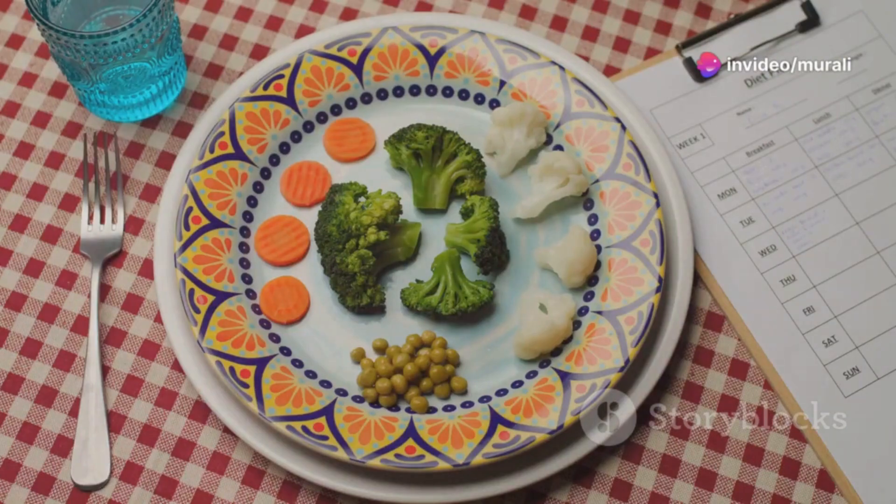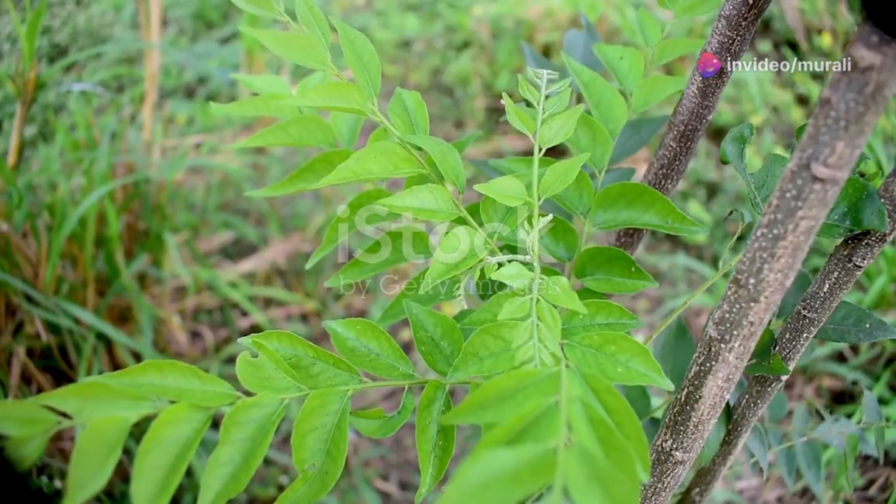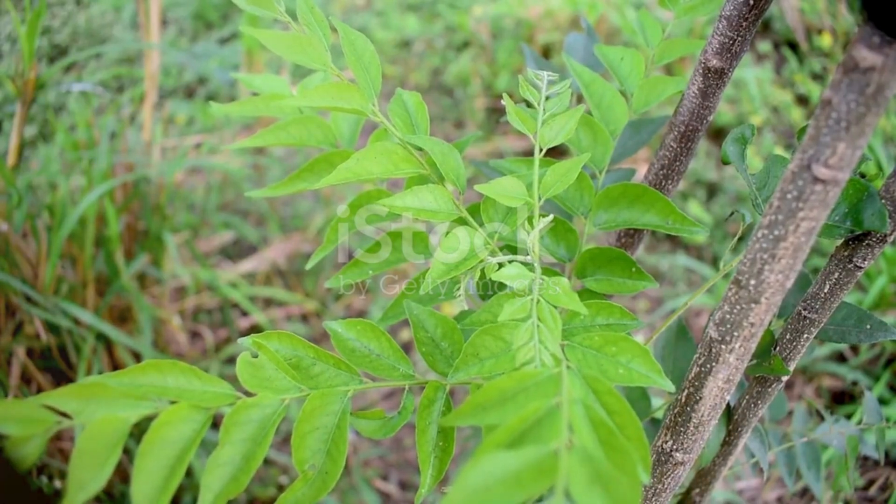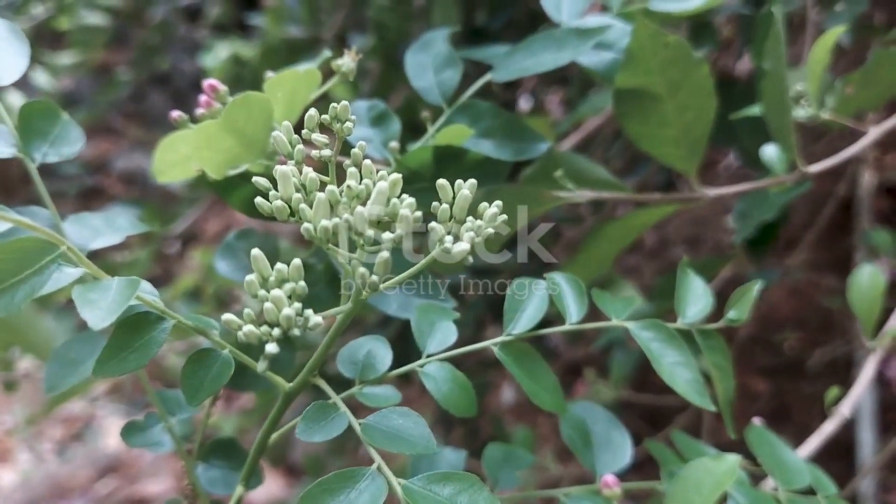But hey, moderation is key. Enjoy them cooked or even chew a few, but always consult your doctor if you've got health concerns. So, sprinkle some curry leaves in your diet and savour the benefits. Your body will thank you.